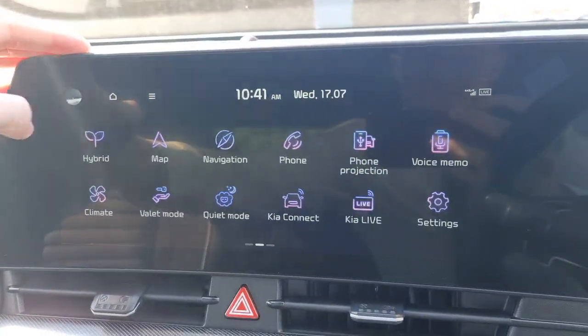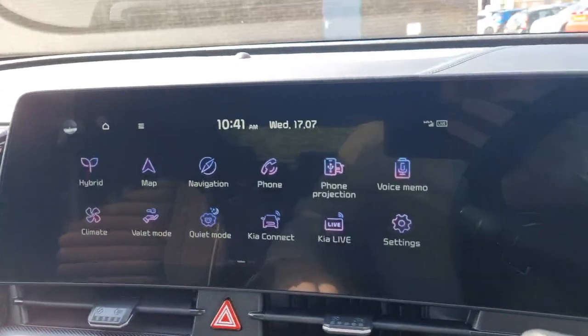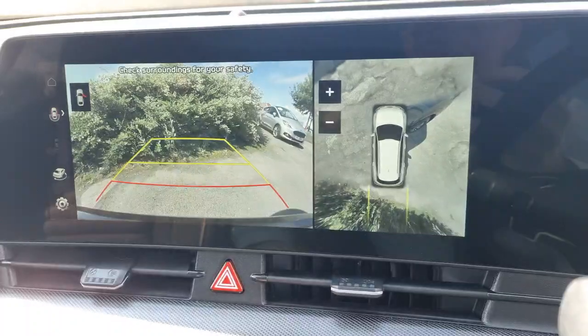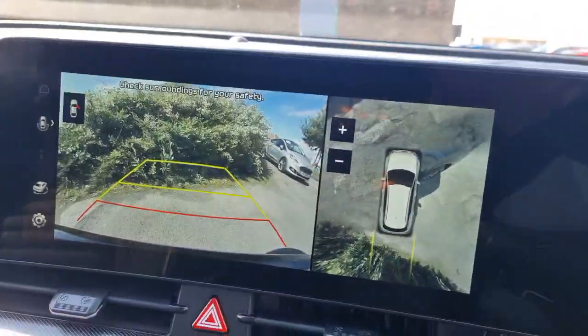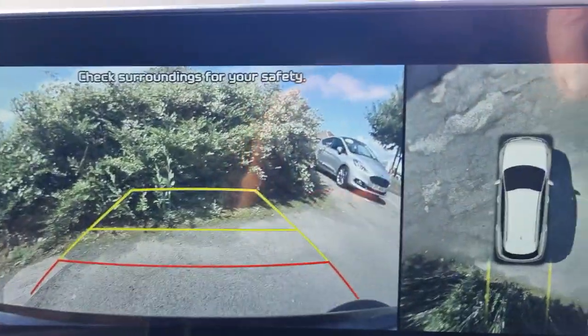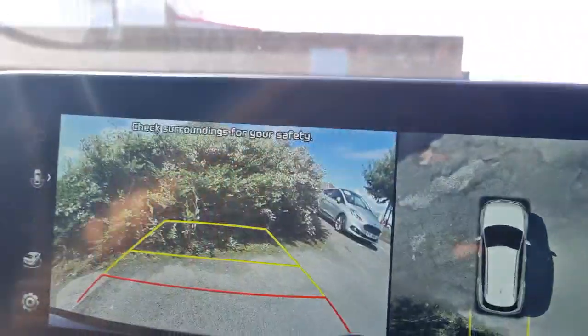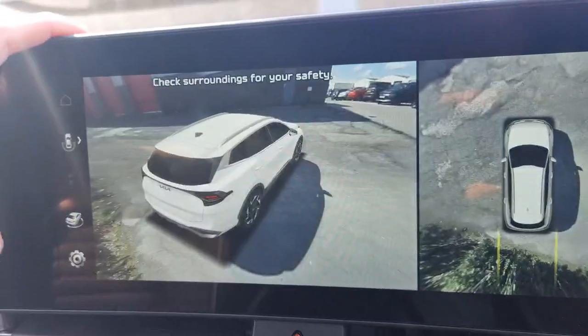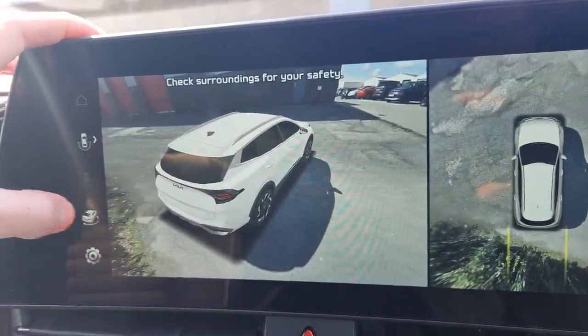Full Apple CarPlay and Android Auto connectivity, digital radio, Bluetooth music streaming, and that reversing camera as mentioned. It's actually a 360 camera — it stitches the images together. If I shut the driver's door I can give you that nice stitched image of the whole vehicle, and then you've got the nice crystal-clear view behind you. You can change how you want the camera to display.